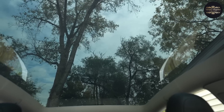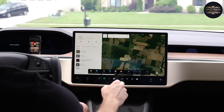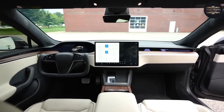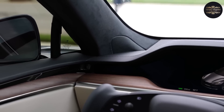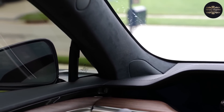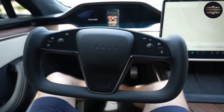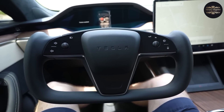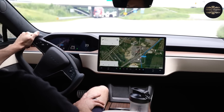The Model S has a big panoramic window that lets in a lot of natural light. The 17-inch touchscreen display handles almost all of the car's functions, giving you a futuristic driving experience. With a HEPA cabin air filter, the Model S makes sure that the air inside the car is clean and fresh, which helps people with allergies or breathing problems. Tesla keeps the Model S up to date by sending software changes over the air regularly, adding new features and improving performance without the need for physical upgrades.